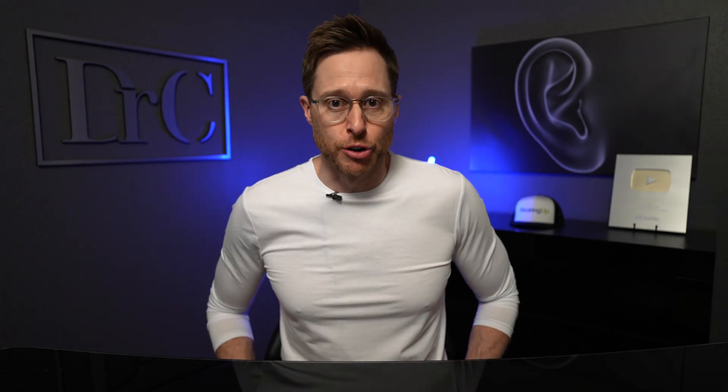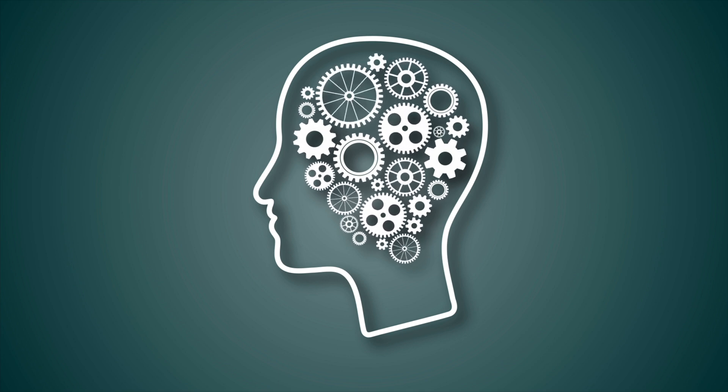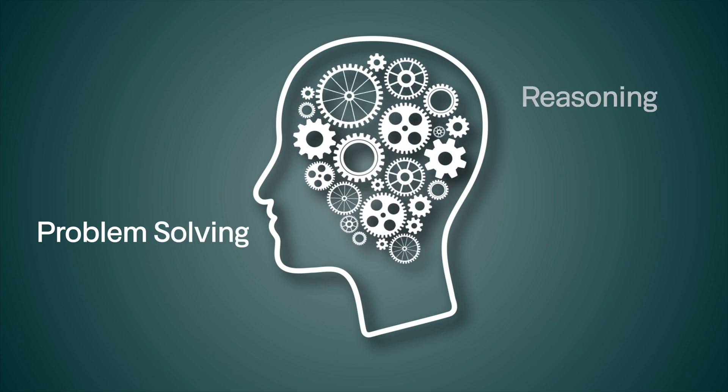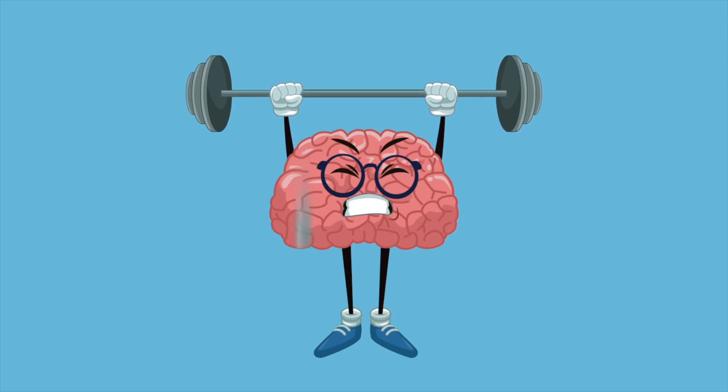We have nearly two decades of research linking hearing loss with increased rates of cognitive decline, and included in cognition is your working memory. Working memory is extremely important when it comes to your hearing. Essentially, working memory is your brain's ability to temporarily hold and manipulate information for cognitive tasks like problem solving, reasoning, and comprehension. It acts as a mental workspace, allowing us to process and use incoming information in real time.